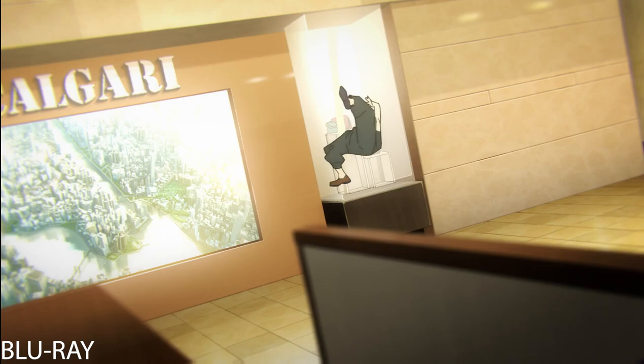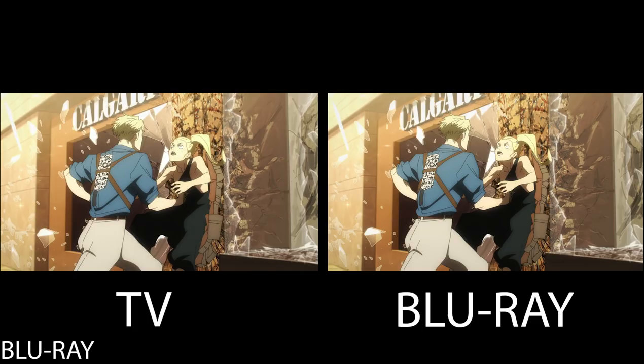And pretty much Nanami just beating up Haruto has the majority of the dimming and ghosting removed.